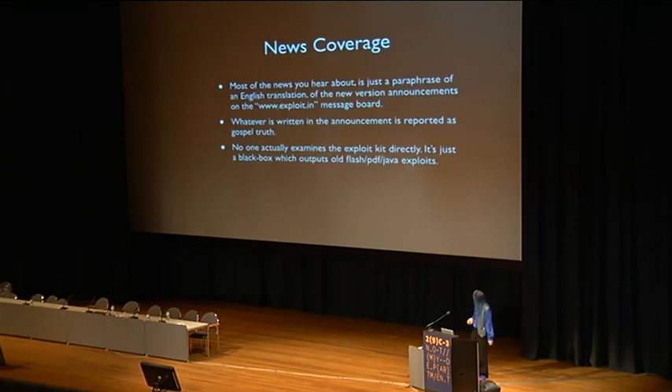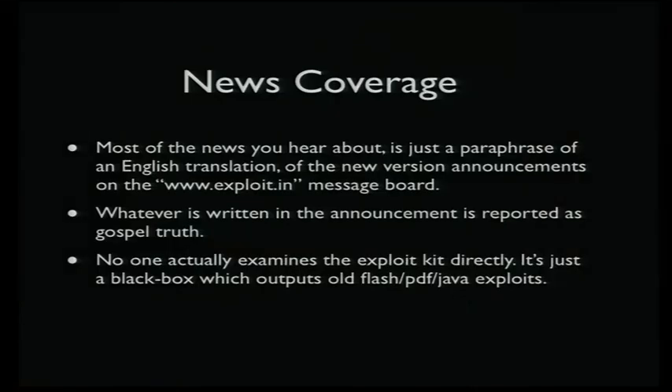Here's the code analysis section. The reason this matters is that every news story you hear about this is basically a paraphrasing of another news story — because the main source for news is other news. Nobody actually looks at the code.